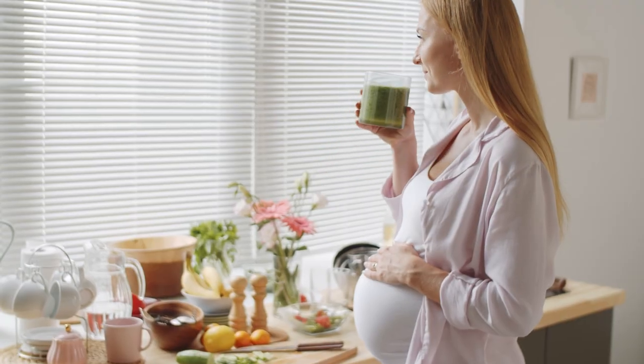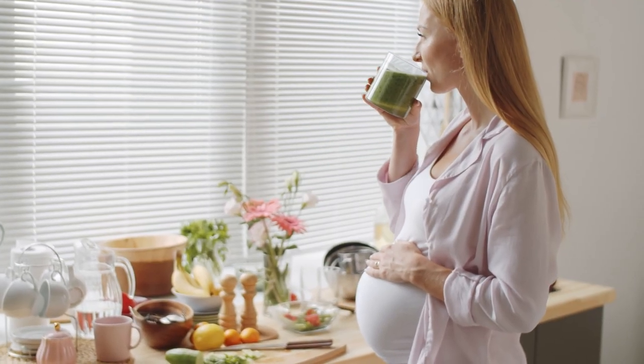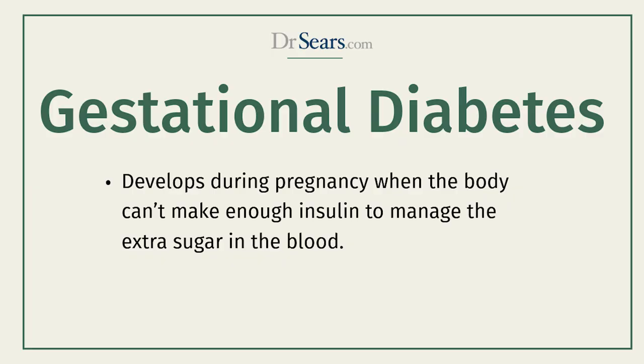If there's any one time in a woman's life she wants to follow a good diet, it's during pregnancy, both for her health and the health of the fetus. Let's take the health of the mother. One of the primary complications of pregnancy is called gestational diabetes.